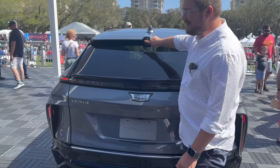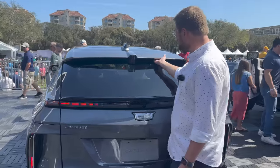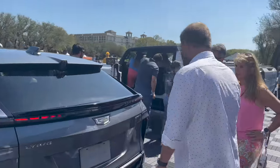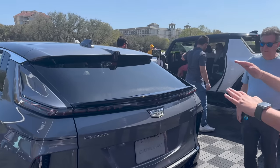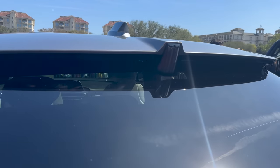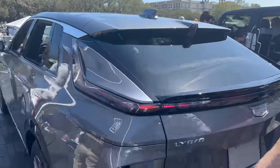This is the center high-mounted brake light, which is pretty interesting. No rear wiper - I think that's true. In practice it never really does work that well anyway. But the one thing GM gives you is that digital rear-view mirror, so you can always see out the back there.